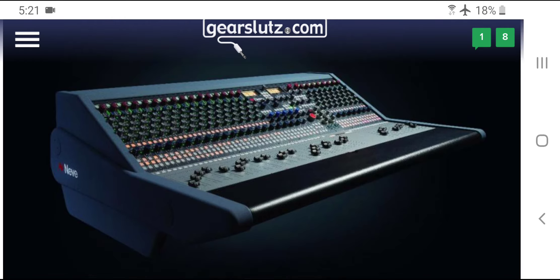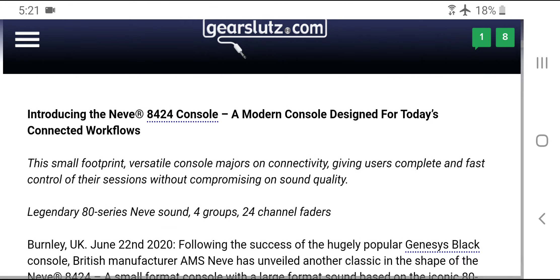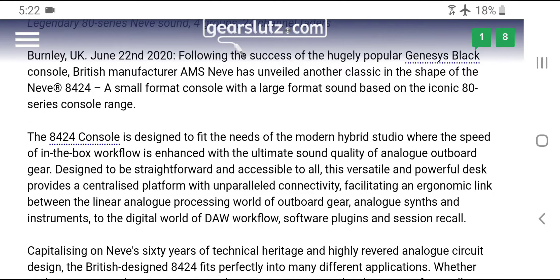Neve put out the 8424 console and it's available for purchase now. It looks really nice, but there's a major problem. June 22nd, 2020 — following the success of the hugely popular Genesis Black console, British manufacturer AMS Neve unveiled another classic: the Neve 8424, a small format console with a large format sound based on the iconic 80 series console range.